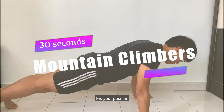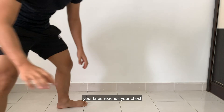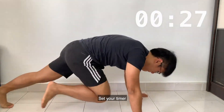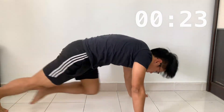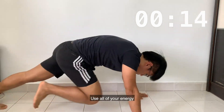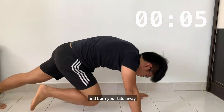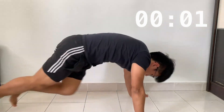Top 1: Mountain Climbers. Fix your position and make sure every time you kick, your knee reaches your chest. Once you're ready, set your timer and let's go. In this 30 seconds, use all of your energy and burn your fats away. And we are done.